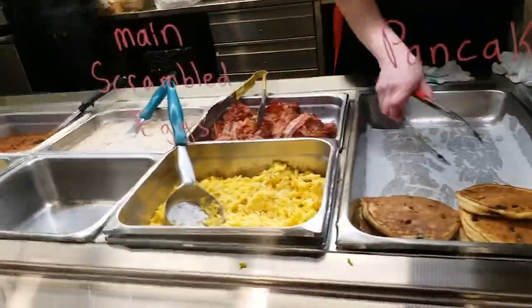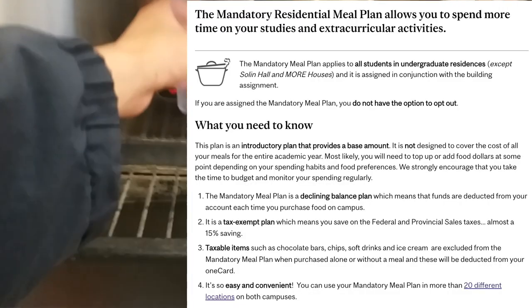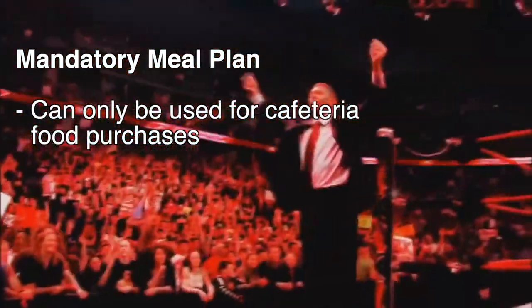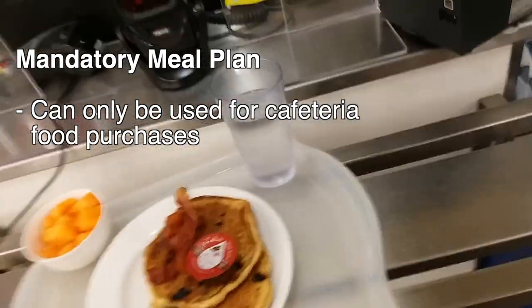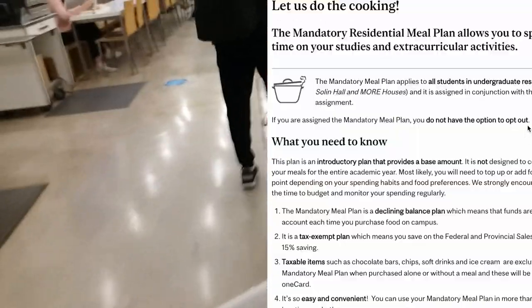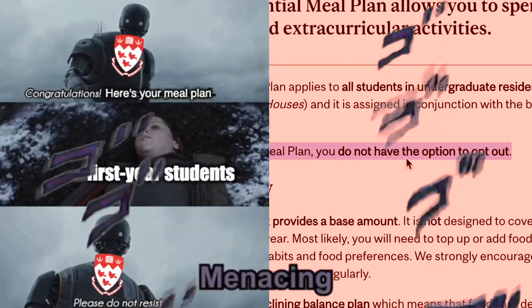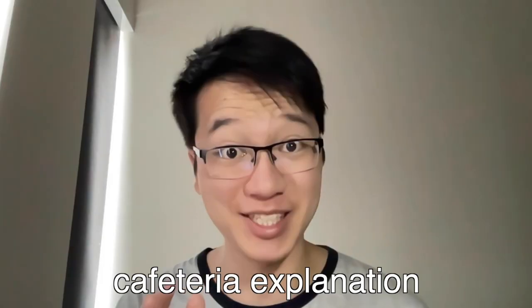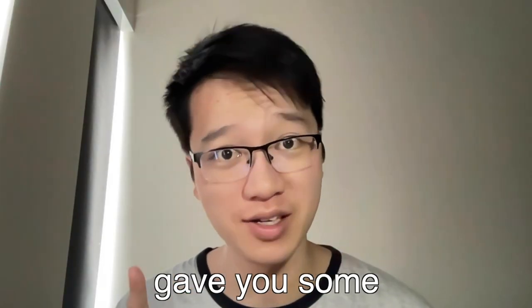Can I get the pancakes? I'll get the cantaloupe. If you're a first year living in a residence, you'll also get something called a mandatory meal plan, which is basically money in your account that can only be used on dining services on campus. It's pretty nice because this plan is exempt from taxes, although if you are assigned to this plan, you don't actually have an option to opt out. Hopefully this cafeteria explanation gave you some food for thought.